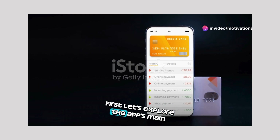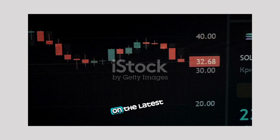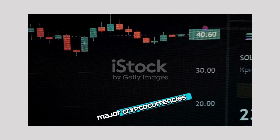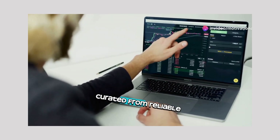First, let's explore the app's main features. CryptoSense provides you with real-time crypto prices so you can stay up to date on the latest market movements with live price feeds for all major cryptocurrencies. CryptoNews keeps you informed with the latest news and developments from the crypto world, curated from reliable sources.